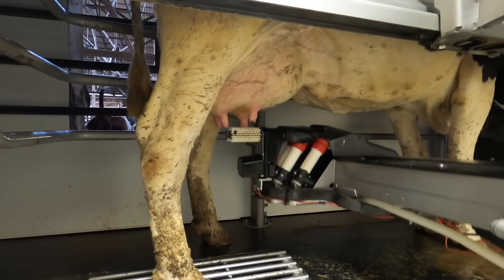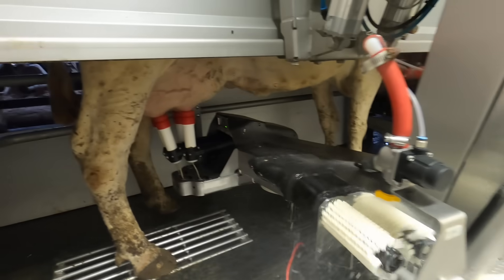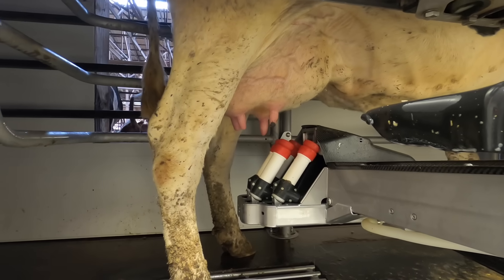When the cows go into the robot, there's a reader over top that reads their collar and pulls all the cow's information to know if it's time to milk. If it's not time for her to milk, they'll just open the gate and let her out. If it is time, it gives her a little bit of feed and starts cleaning her — it's got brushes that use a peroxide water mix.